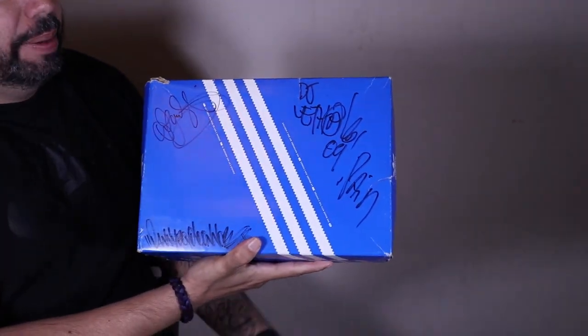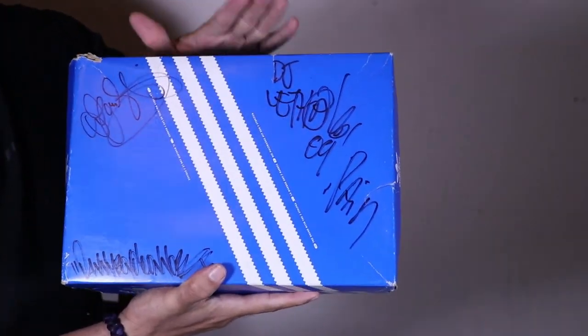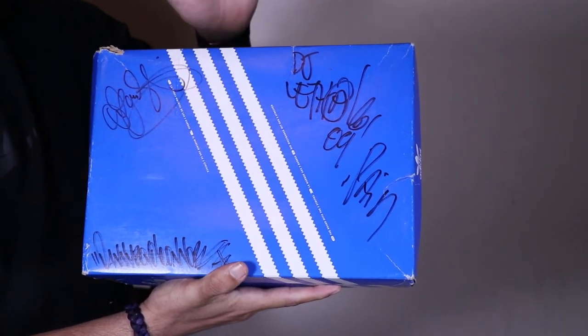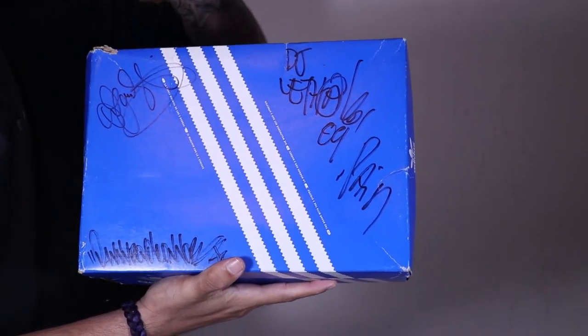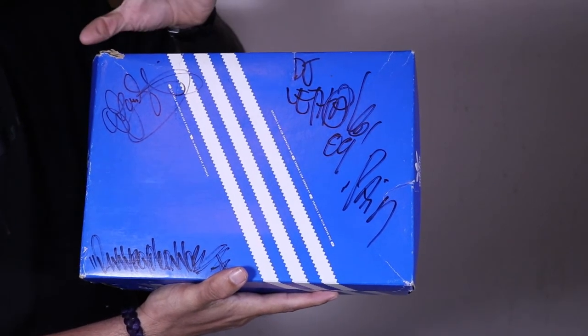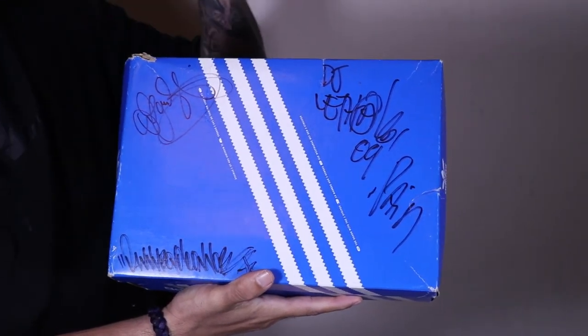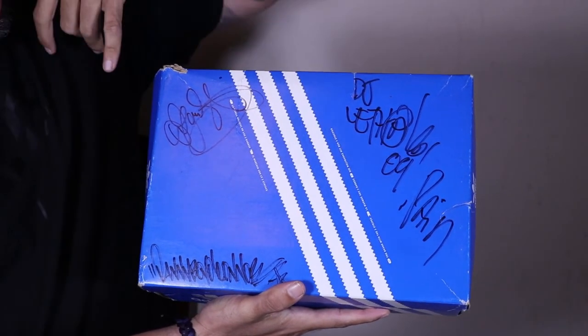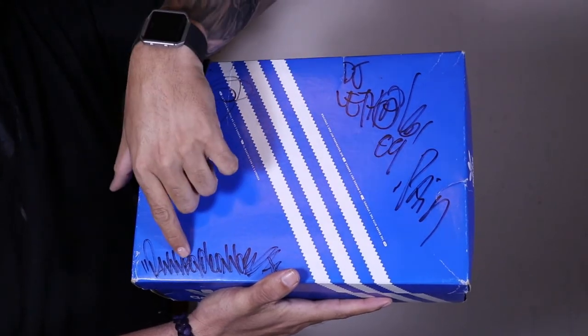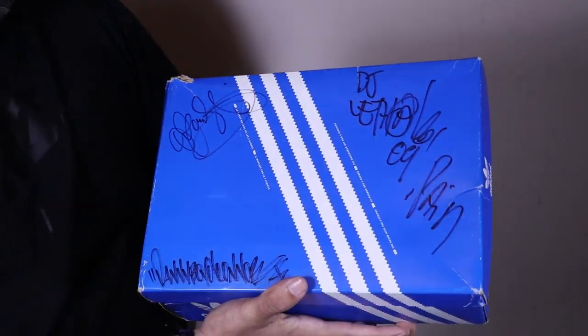My first pair is the House of Pain Canvas 80s that released around 2007-2008 at Concepts in Boston only. I got these off eBay. I love this pair for two reasons: I love House of Pain - everybody knows them for 'Jump Around' - and the shoe is actually signed by Everlast, DJ Lethal, and Danny Boy, all the original House of Pain members.